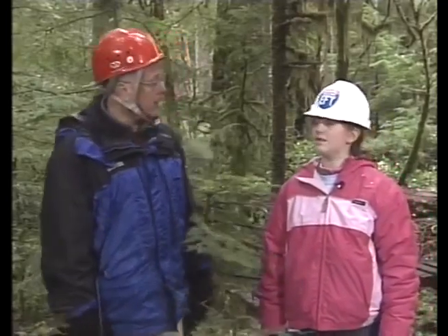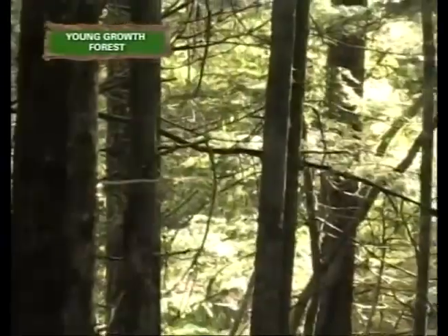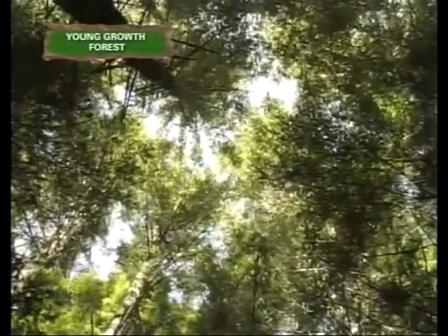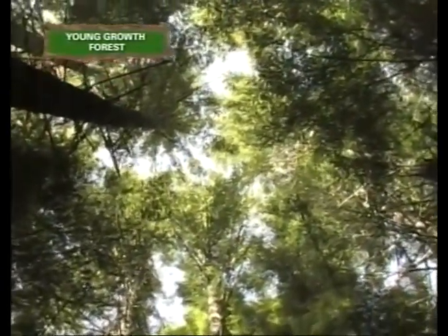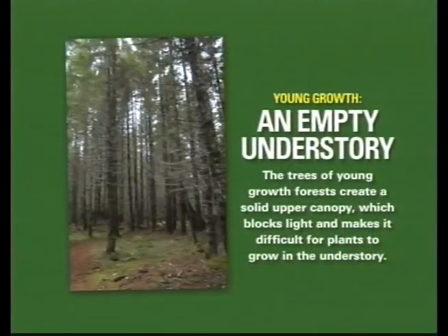Jerry and Katie have told us about old-growth forest characteristics, but most forests are not old-growth — most are quite a bit younger. Characteristics of younger forests: first, trees are all generally the same size and age; second, there's not a lot of dead things — not many snags and not much fallen wood; third, there are few epiphytes; and fourth, the canopy is smooth.